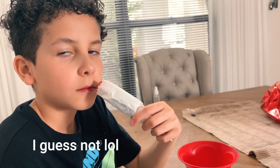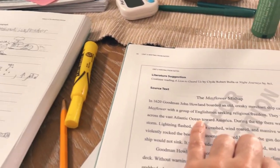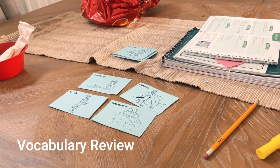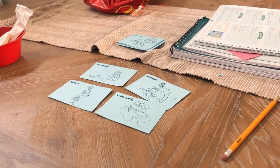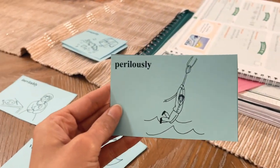They got scared. They were shocked. Uselessly or unsuccessfully. Your next word is perilously.